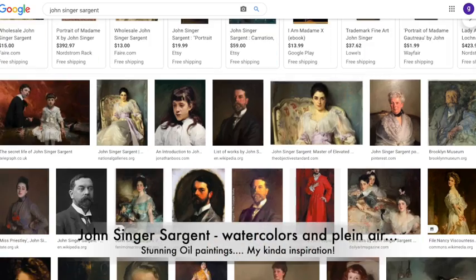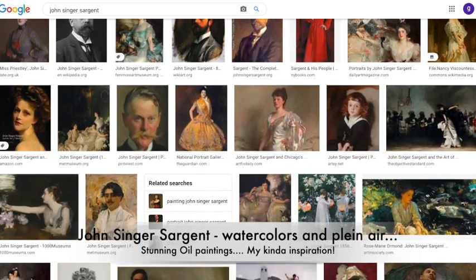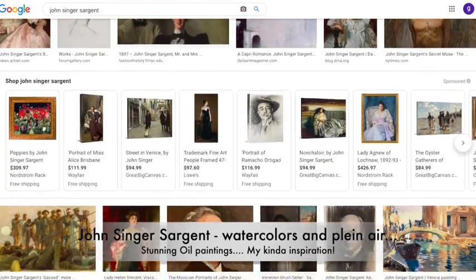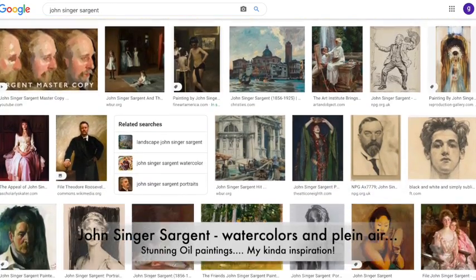My favorite artist is John Singer Sargent. But I don't paint like him — I just admire him.